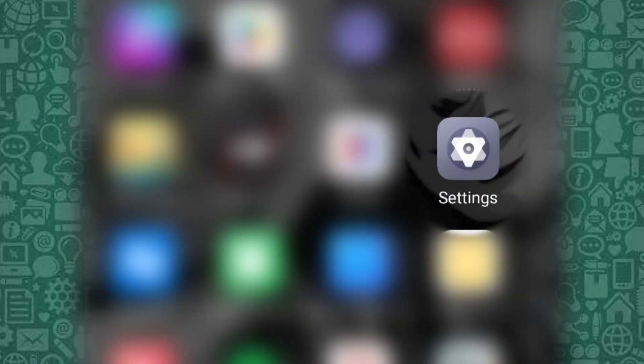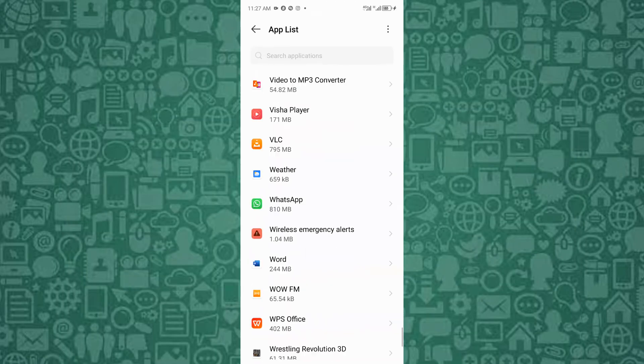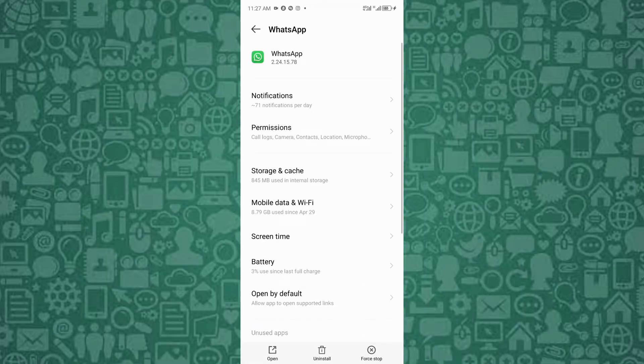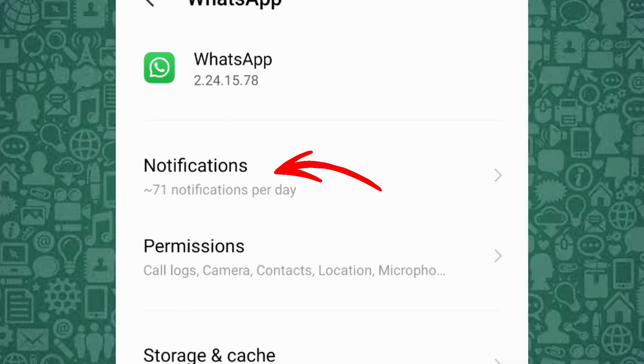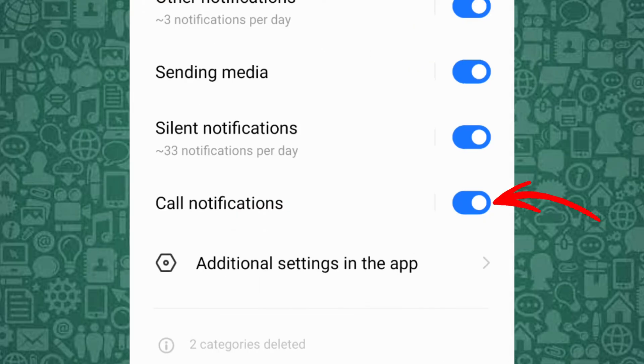To start, head over to your phone settings and find the apps or application settings option. Once there, scroll through your apps and select WhatsApp. On the next screen, tap on notifications. For Android users, disable the incoming calls notification.